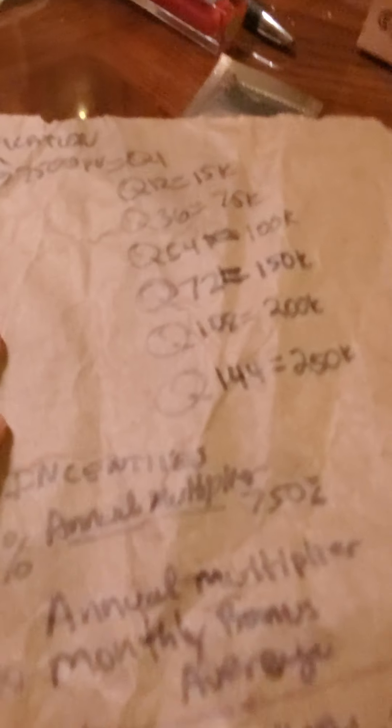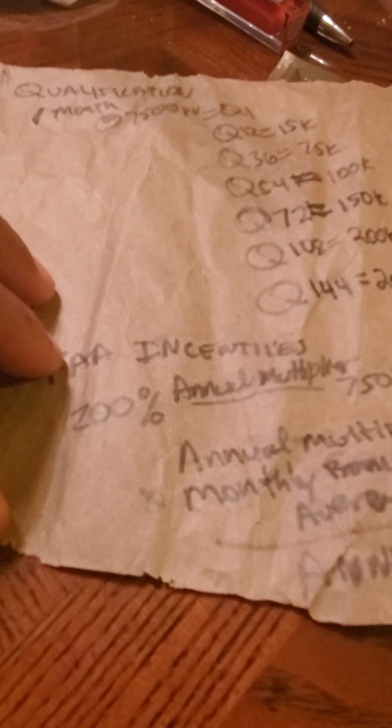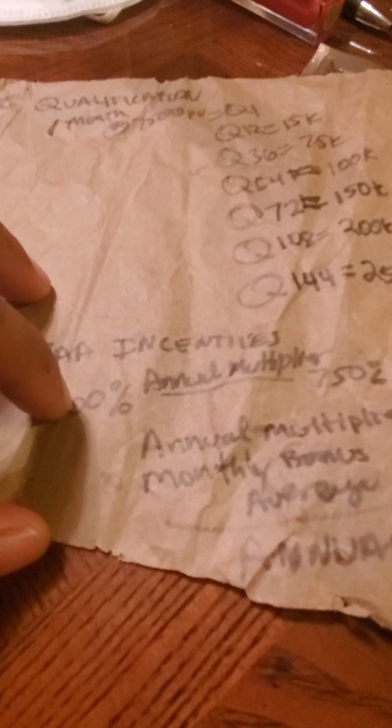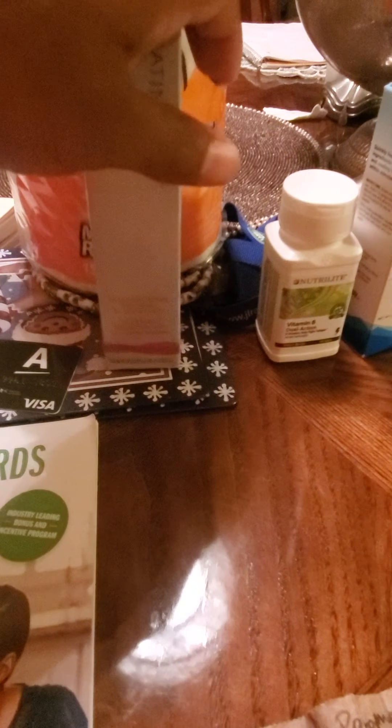Q12 you get $15,000; Q36 — $75,000; Q54 — $100,000; Q72 — $150,000; Q108 — $200,000; Q144 — $250,000. This takes a whole wide organization to achieve. When those qualifications are met and you have a large enough organization for the FAA incentives, you get multipliers — starting at 200% and topping out at 750%. They take the annual multiplier times your monthly bonus average to give you your FAA incentives.